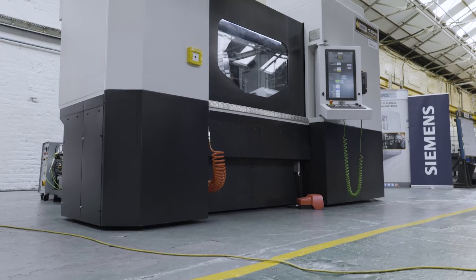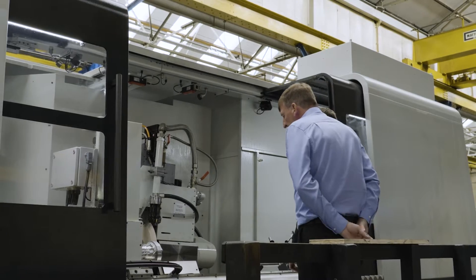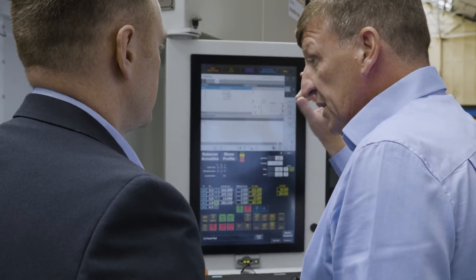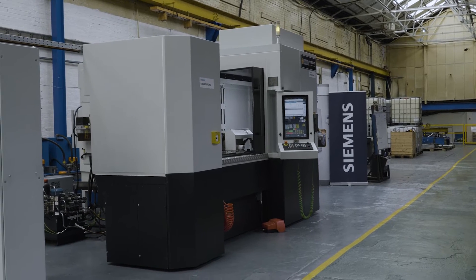So we've created the HG350, which you can see here. When we discussed with Siemens we were creating a new design of machine, they informed us that there was a new control system coming out and we decided it was a good time to partner with Siemens with the Sinumerik One control system.